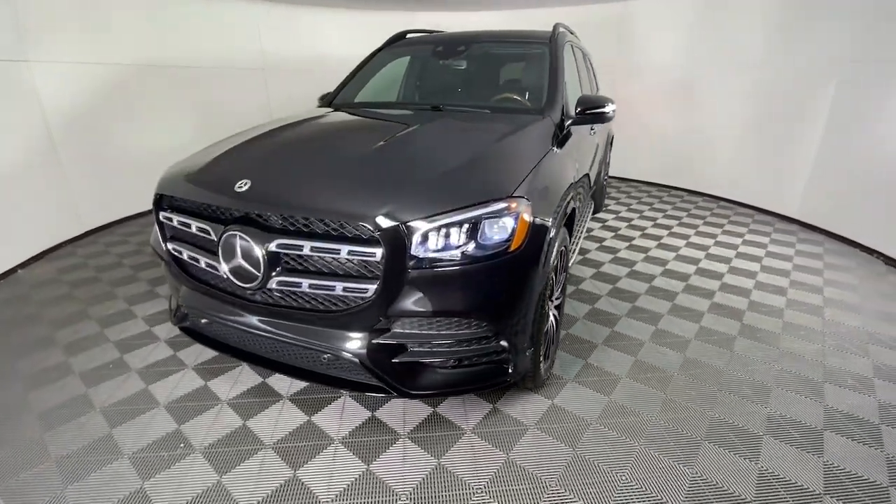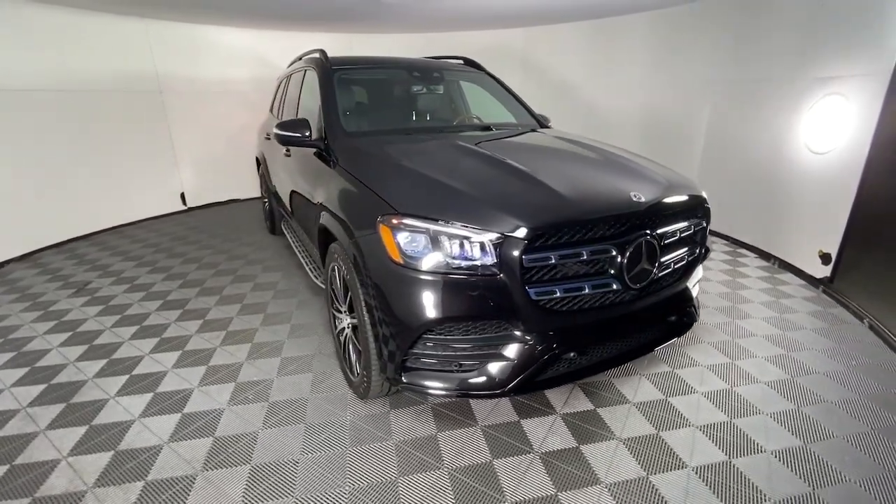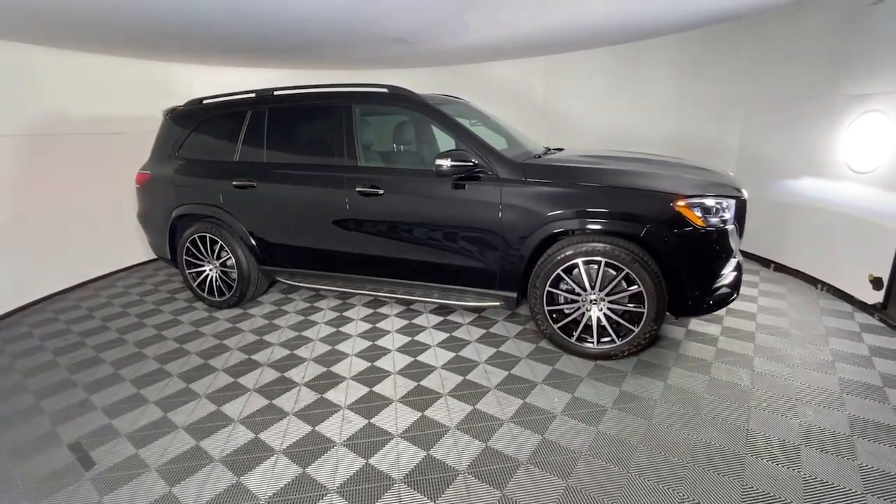Can you see yourself in the 2022 Mercedes-Benz GLS Class? This vehicle is an outstanding buy with fewer than 10,000 miles on the odometer.